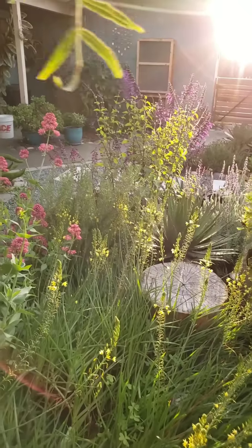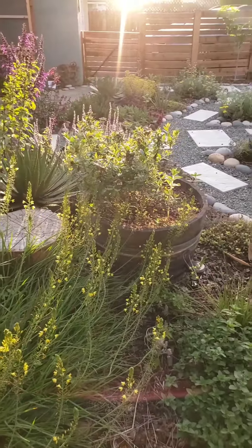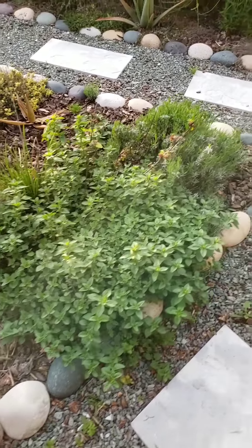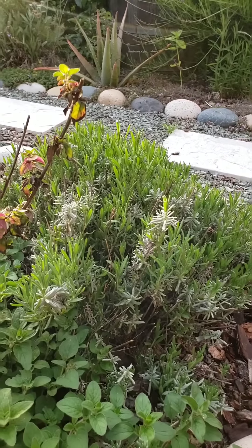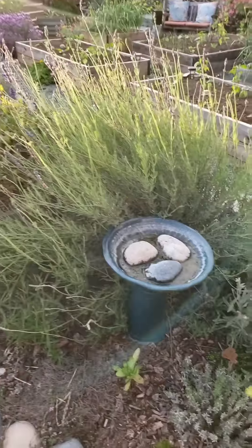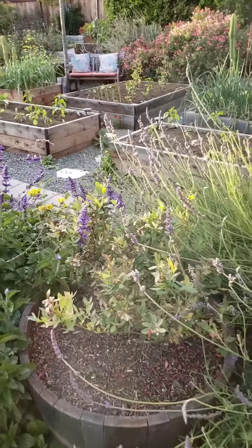That's our monarch enclosure over there - I'm going to do a post very soon about raising monarchs. This is all oregano, and we have a little lavender coming back that we gave a pretty hard haircut. Bird baths are essential for a wildlife habitat - we have a couple of bird baths. And this is a blueberry.